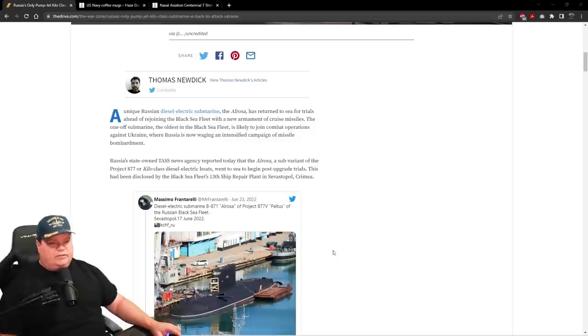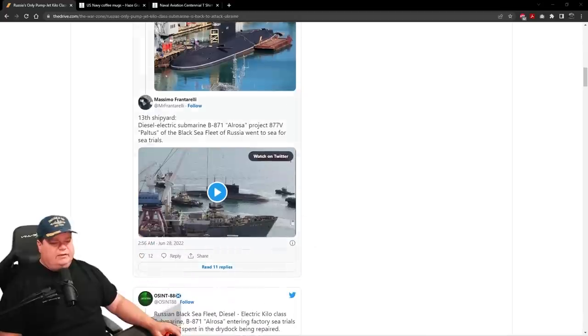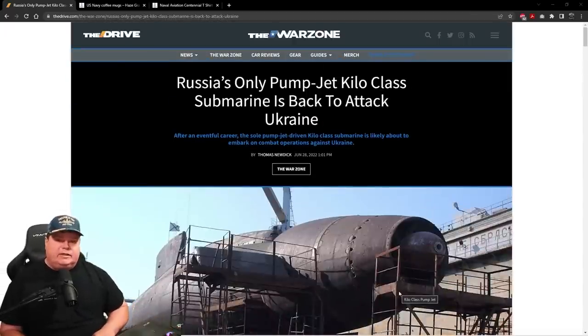A unique Russian diesel-electric submarine, the Al Rosa, has returned for sea trials ahead of rejoining the Black Sea Fleet with a new armament of cruise missiles. The one-off submarine is the oldest of the Black Sea Fleet and is likely to join combat operations against Ukraine, where Russia is now waging an intensified campaign of missile bombardment. This will add an additional missile-launching capability to the fleet. Also from Mr. Frantarelli's Twitter account, there are pictures of the newly refurbished submarine sitting pier-side, and we'll watch this video in a minute.